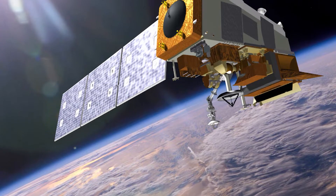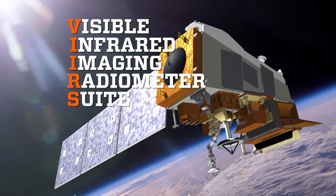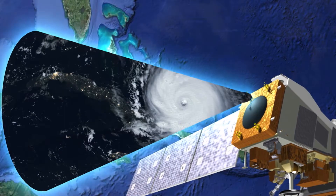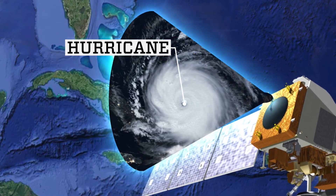What is VIIRS? VIIRS stands for Visible Infrared Imaging Radiometer Suite. And fundamentally, it's just a very, very, very fancy camera. It's looking down at the Earth and taking pictures of vegetation health, forest fires, and hurricane detection. So, for example, this image was taken using VIIRS?